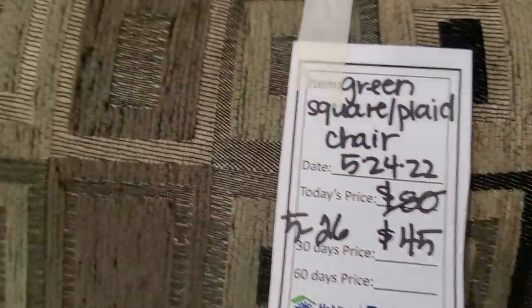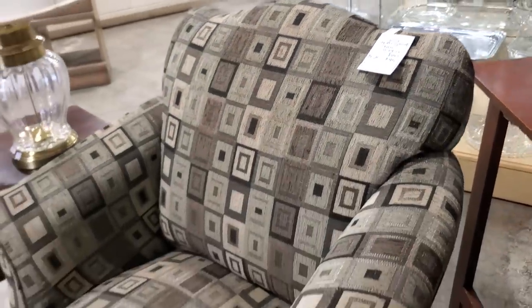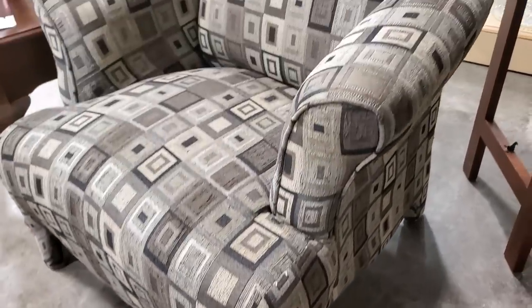And here's a chair — it's so soft, for $45. I think that was a new chair. I love those colors, I love that it's modern. That would make your room look so fancy.